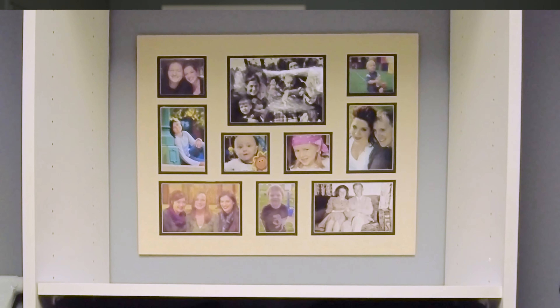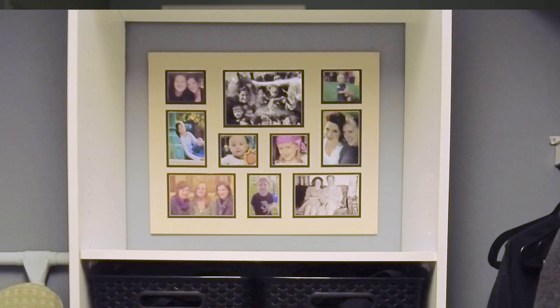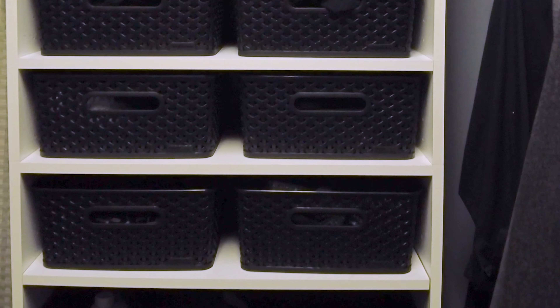I didn't really like the single family photo that much, so I spread the shelves out a little and put in a collage of family pictures that I really enjoy but didn't have space for anymore. Now when I look in the closet I see it — it's almost like framed artwork in a museum to me. I also took the box I'd stored all the pictures in and put it up on the top shelf.